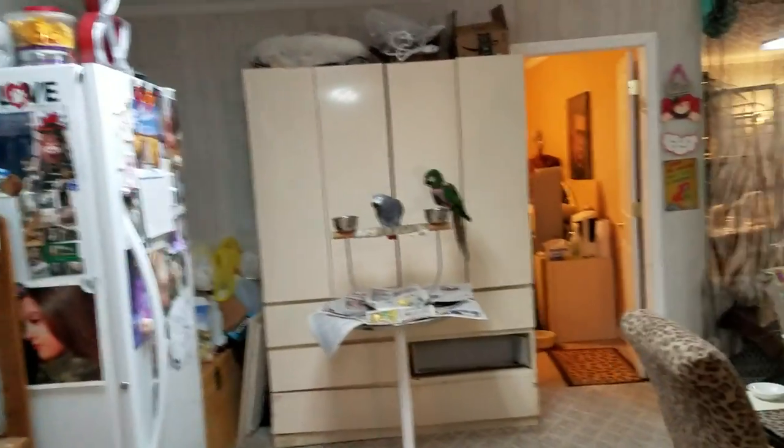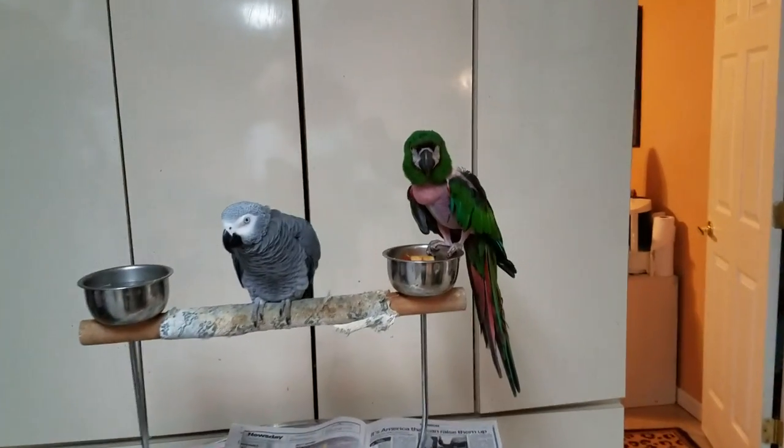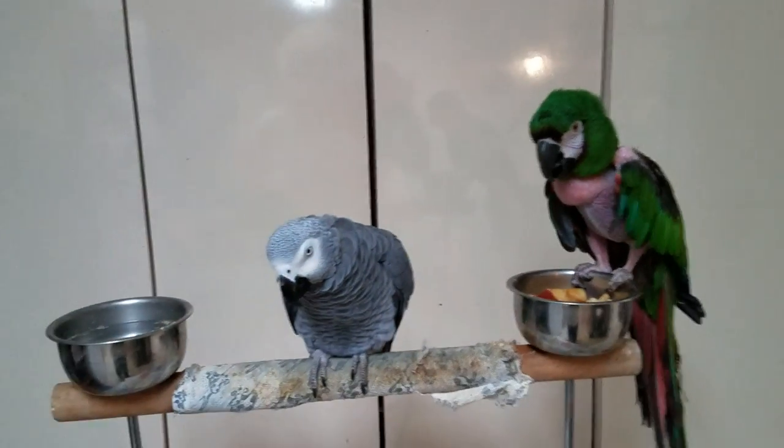So, big, big commitment, guys. Only if you're looking for a bird and you do not have experience, or you are not willing to put in the time and effort it takes to have one of these amazing creatures...